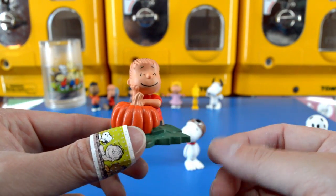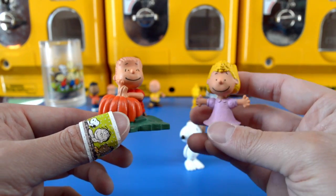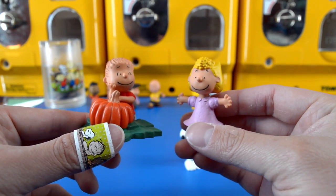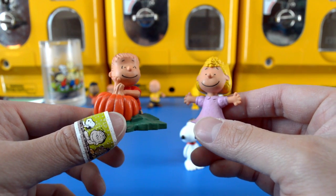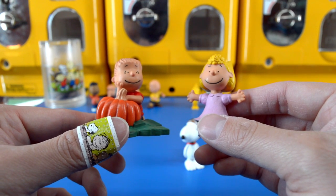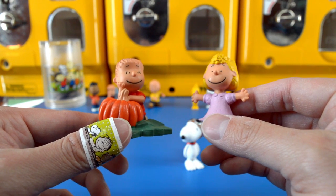Another important character to include in this story is of course Sally, who is Charlie Brown's younger sister and is completely in love with Linus. Sally has decided to forego trick-or-treating to wait with Linus in the pumpkin patch for the arrival of the Great Pumpkin.